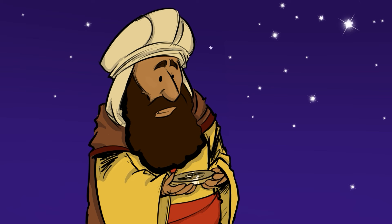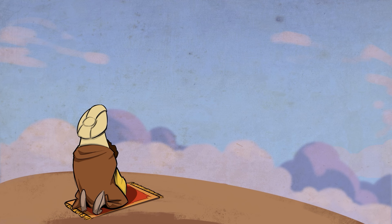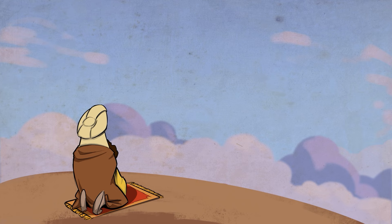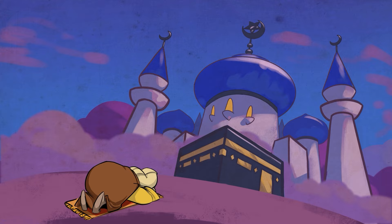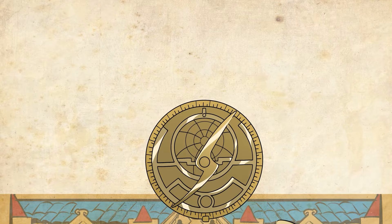The astrolabe was used extensively in the Arabic world before coming into wide use in Europe in the 1100s. As it is customary for Muslims to pray five times a day, the astrolabe was used to calculate prayer times based on the location of the sun. Muslims also prayed toward the city of Mecca, so the astrolabe helped people determine which direction to face while praying. Soon, Muslims in Spain introduced the astrolabe to other European countries as a navigation tool.